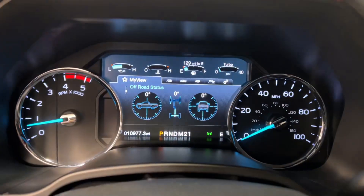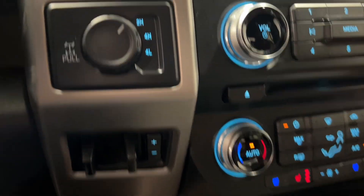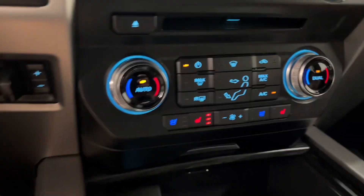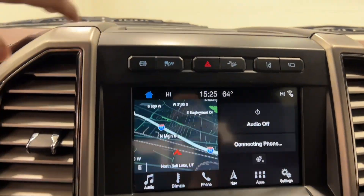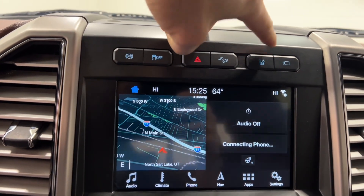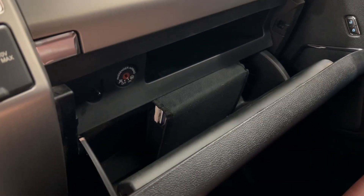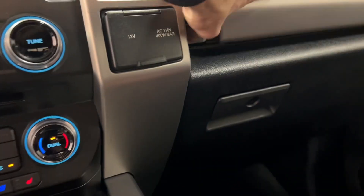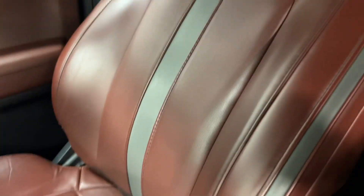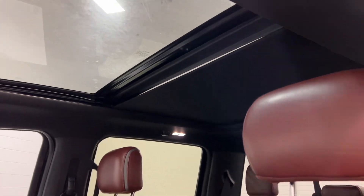Adaptive cruise, about 11,000 miles on it. Tow package, locking differential, heated and cooled seats, 360 camera, exhaust brake, downhill descent, lane assist. It's got your manuals there, and a sunroof.